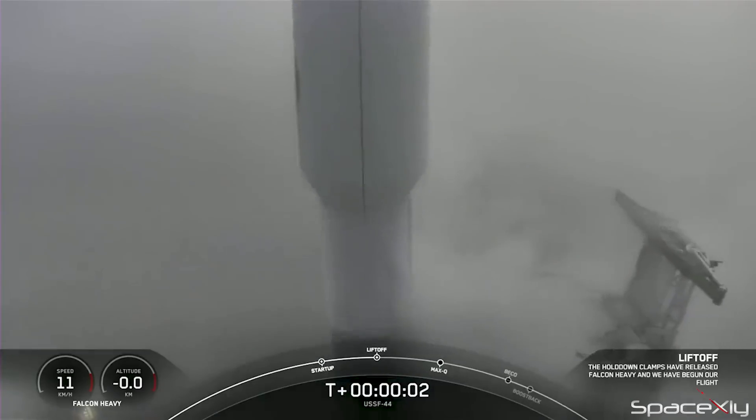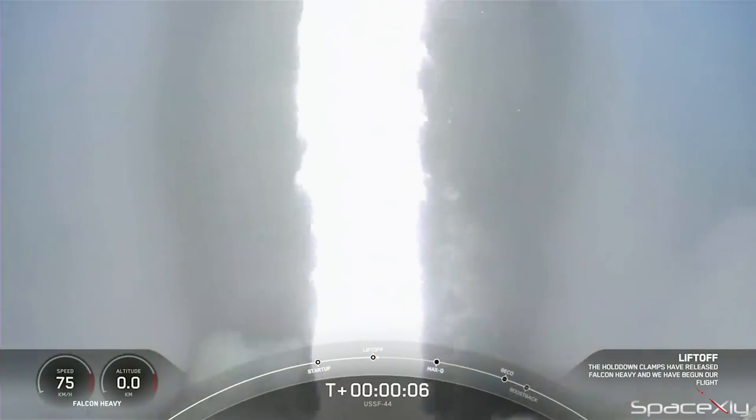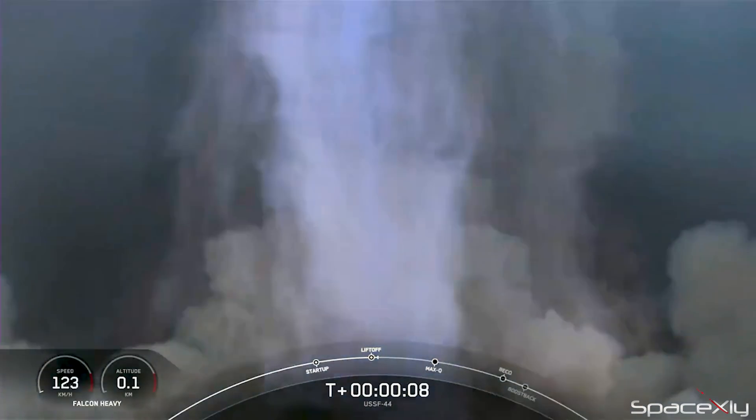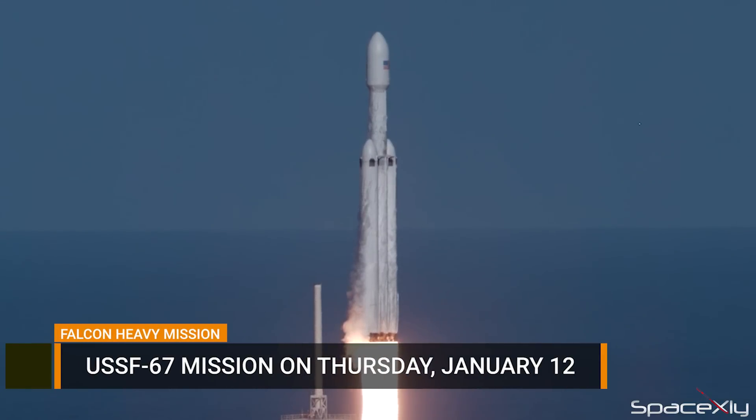We had to wait almost three years to see the latest launch of a Falcon Heavy rocket in November last year. But SpaceX will give us a treat next week with another launch of a Falcon Heavy mission. The United States Space Force's classified USSF-67 mission will be launched on Thursday, January 12, from Pad 39A.